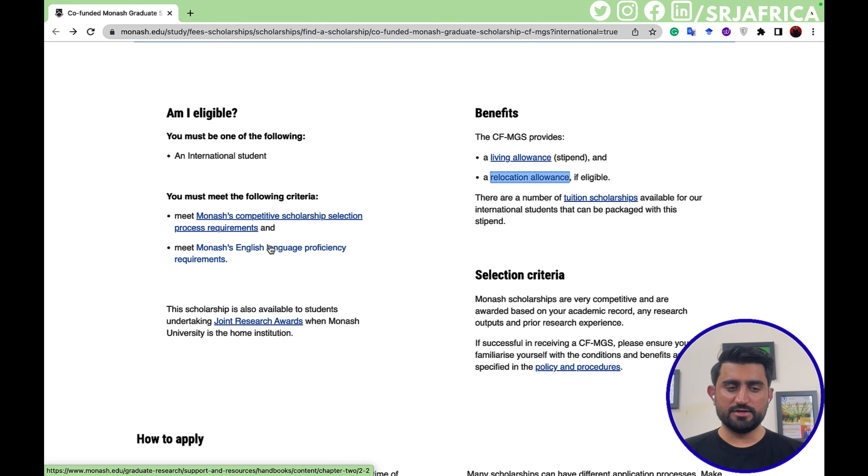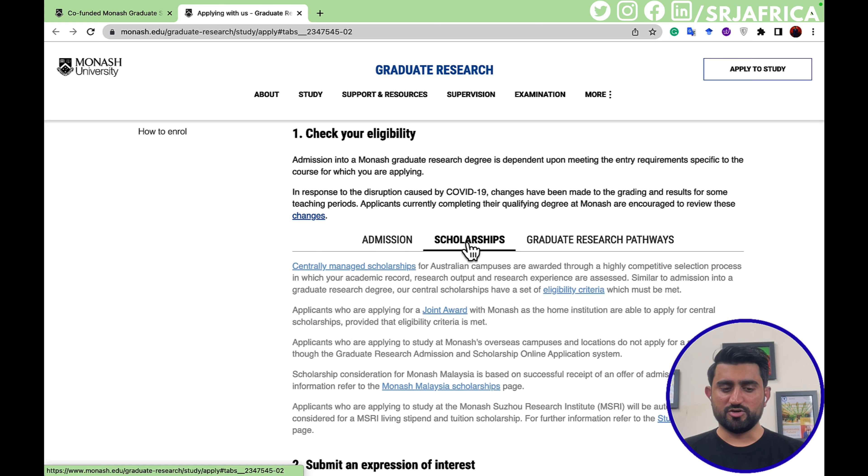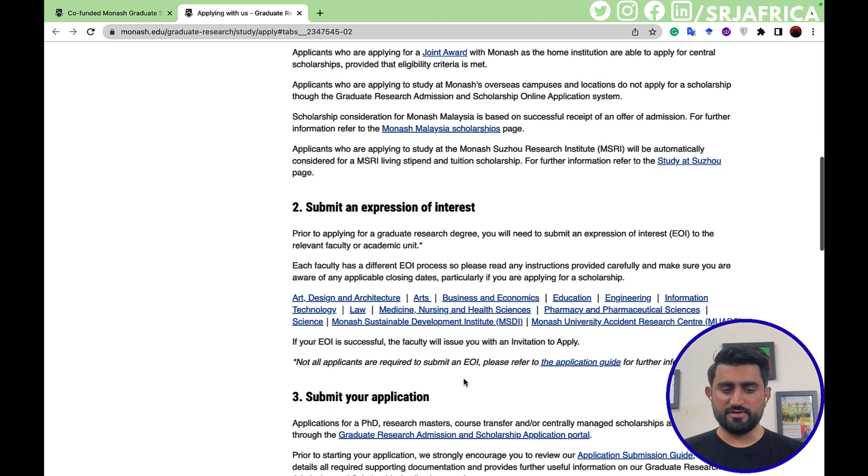Now, regarding eligibility — you must be an international student and meet the following criteria. The first is the Monash competitive scholarship selection process requirement. Here you can find your PhD and research master course, transfer, and centrally managed scholarships. If you are looking to transfer your master research program to Australia, the eligibility criteria and full scholarship information is available here.